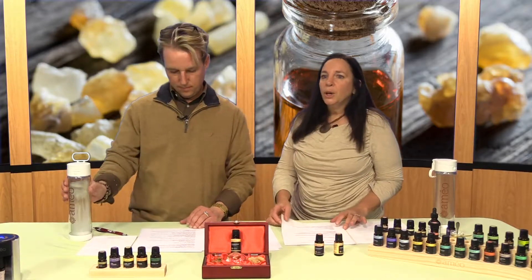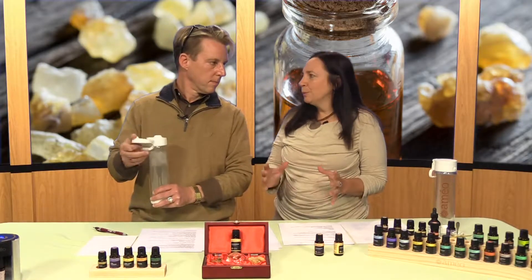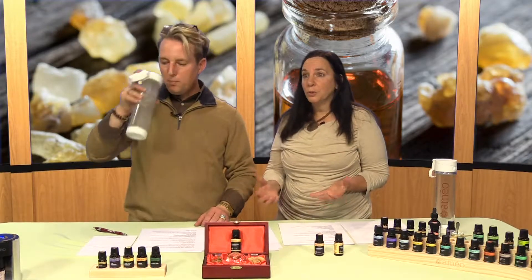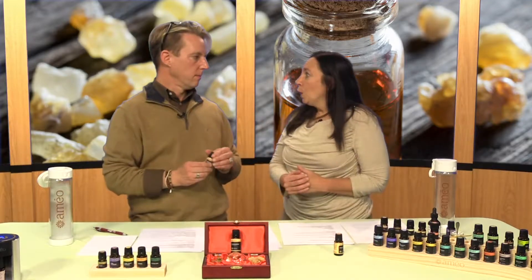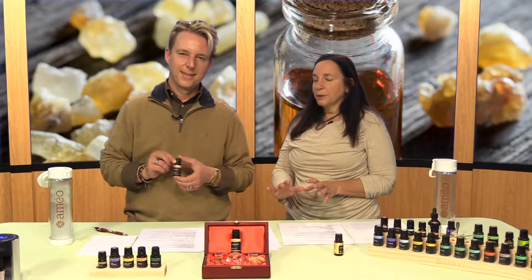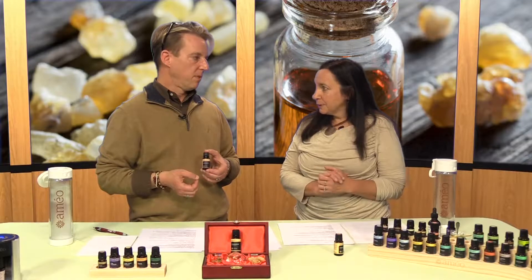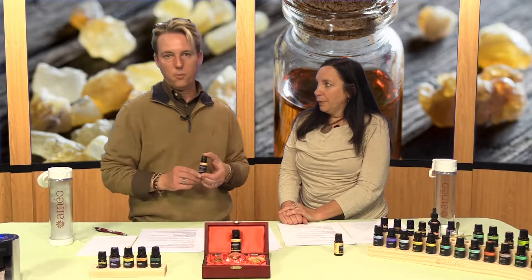Because frankincense is so antibacterial and not loaded with harmful chemicals like many household products, people use it in concoctions for home cleaning. You can put it in a bottle with vinegar, half and half, and spray that on surfaces — tiles, countertops. Mixing that with lemon will give you an even higher antibacterial effect with mold and fungus reduction in your cleaning supplies.